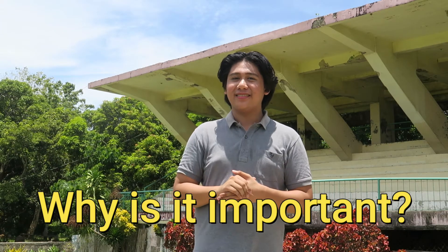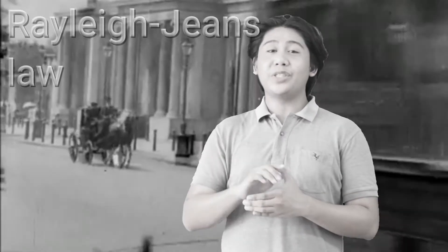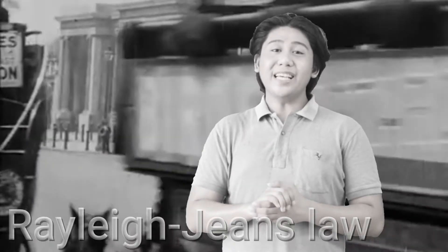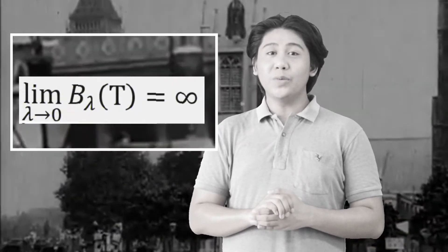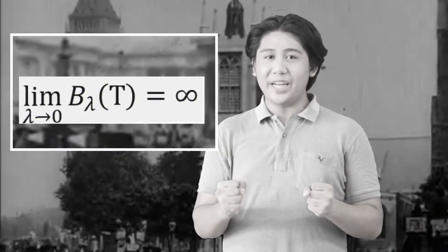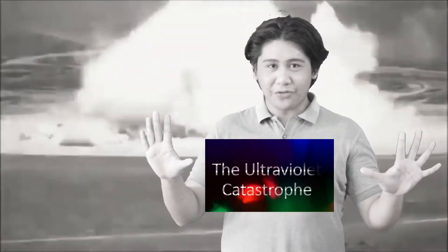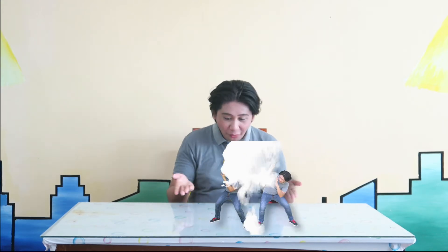Now you might be wondering: why is black body radiation important? In the 19th century, the Rayleigh-Jeans law was used to model the black body spectrum. However, if you set the wavelength to zero, its intensity is expected to produce infinitesimal amounts of radiation — a paradox dubbed the ultraviolet catastrophe. Of course, this isn't true; otherwise we would all be cooked in UV radiation if the Sun, a black body, emitted radiation of that force.